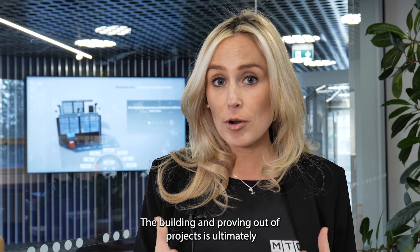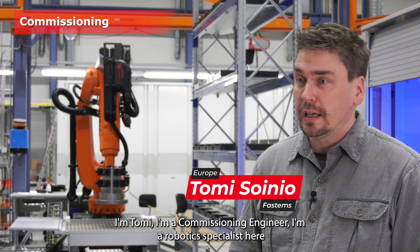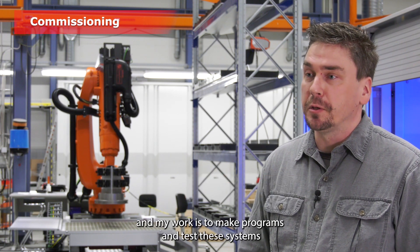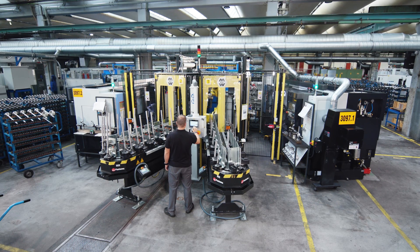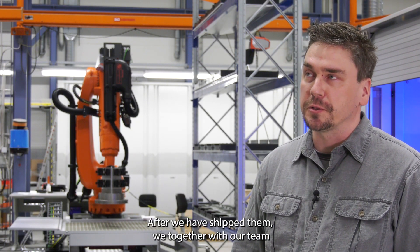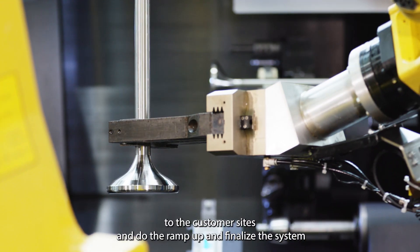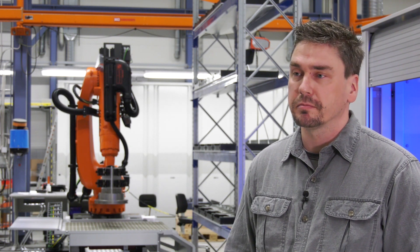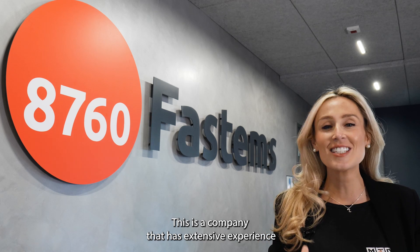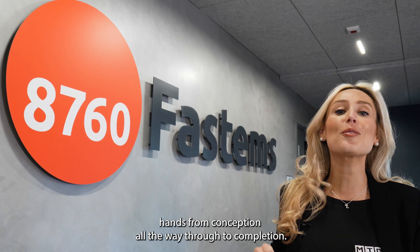The building and proving out of projects is ultimately how FastThames creates such a robust process. I'm Tommy, a commissioning engineer and robotics specialist here. My work is to make programs and test these systems before we ship them to customers around the globe. After we have shipped them, we — together with our team of specialized engineers — go to the customer sites and do the ramp-up, finalize the system, and meet the criteria of our customers' demands. This is a company that has extensive experience in automated solutions, so rest assured you're in capable hands from conception all the way through to completion.